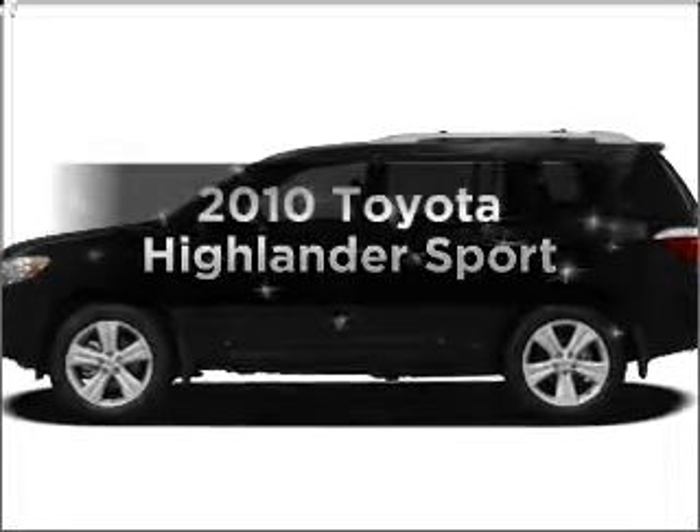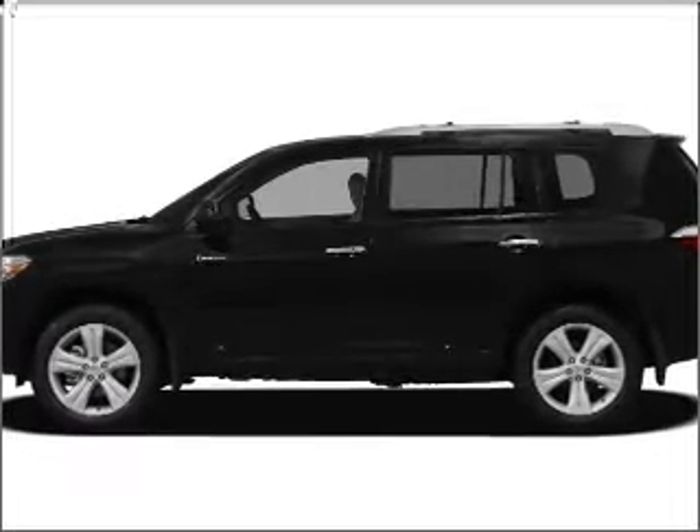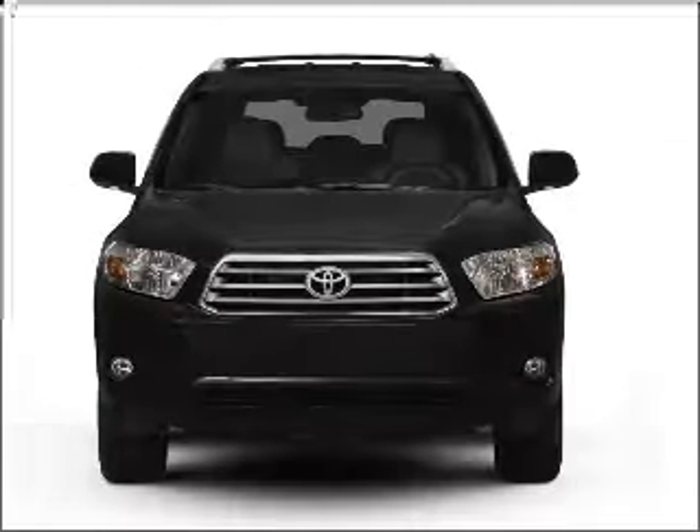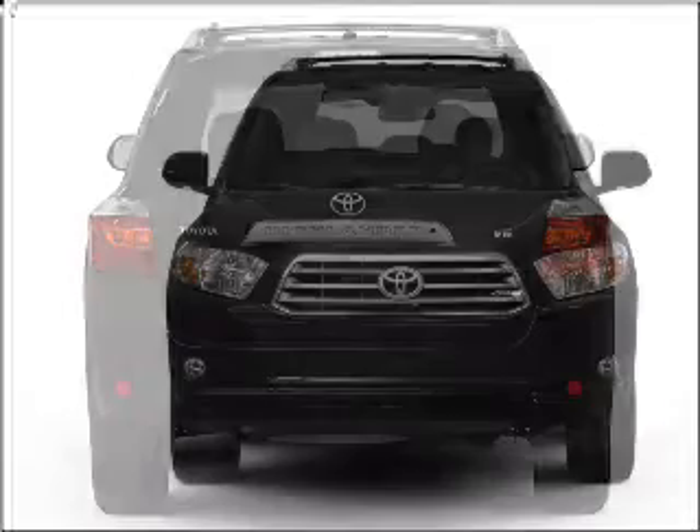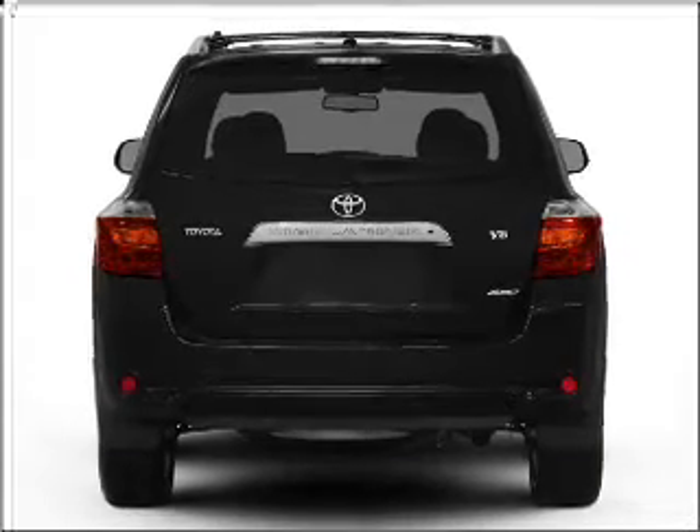Introducing the 2010 Toyota Highlander. This is the set of wheels you've been looking for. With a reliable six cylinder engine connected to a smooth shifting five speed automatic transmission. The anti-lock braking system will keep you safe on the road.